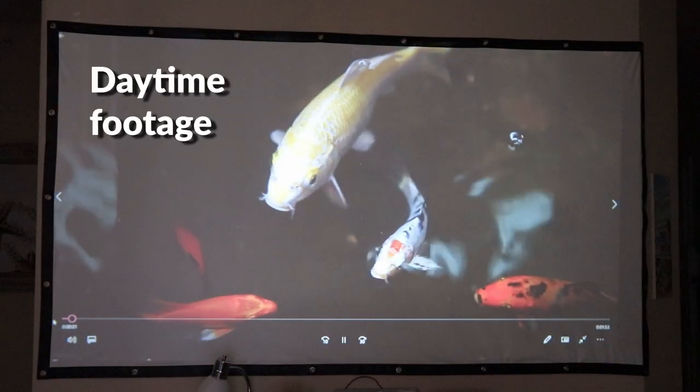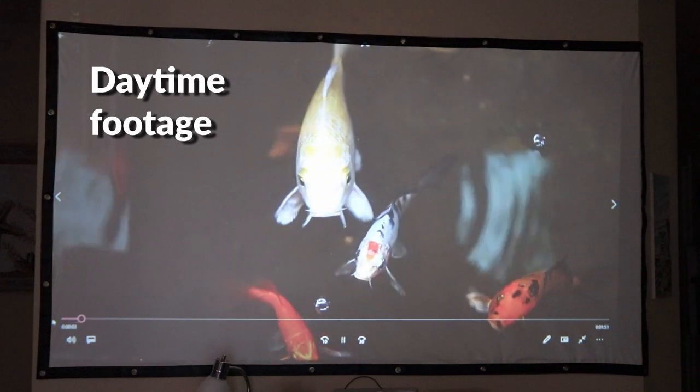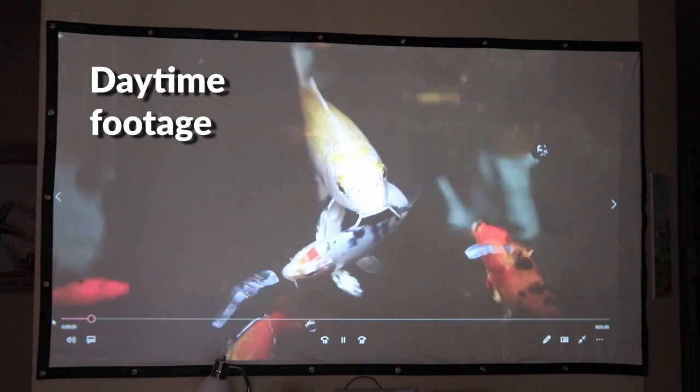This projector is 720p natively, which means you're getting true HD quality and can literally have a hundred or 120 inch screen on your wall no problem. This is a sponsored video and they did send out this product for me to review. I've reviewed a bunch of other projectors especially in the budget space on this channel, so you can definitely compare it to those.